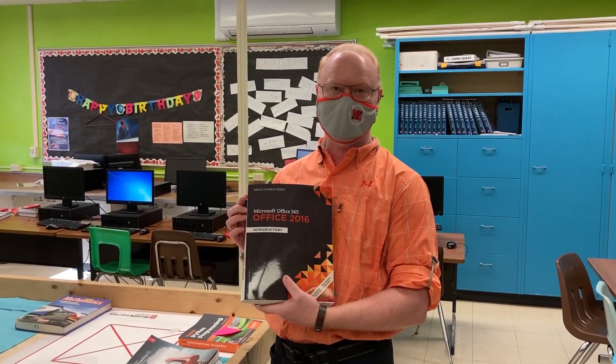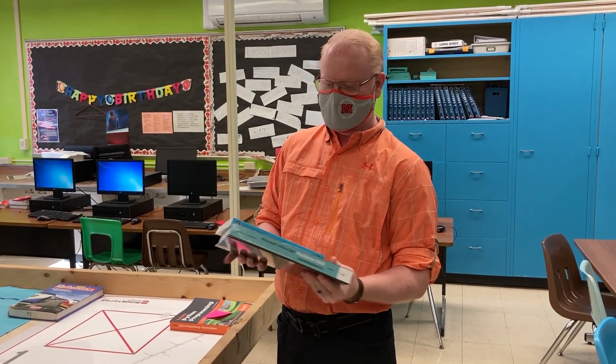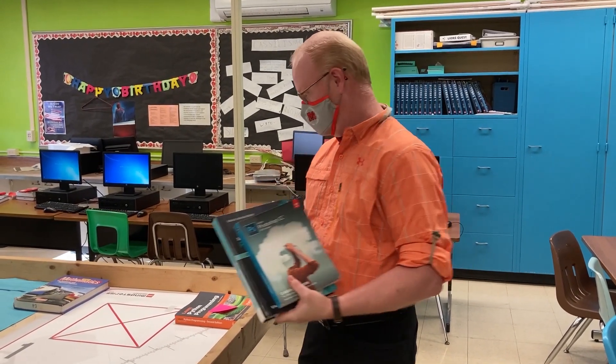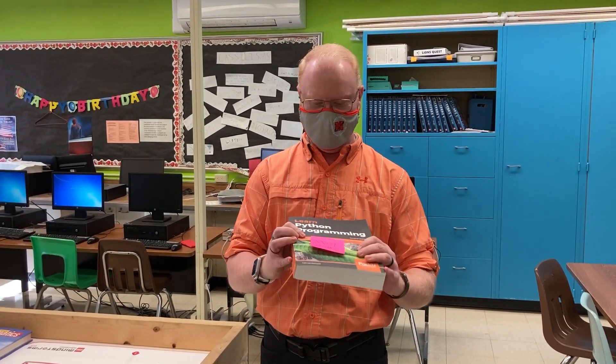Hey guys, this is Mr. Castle, the computer science teacher here at the high school. The classes I have to offer: first, Computer Apps, which covers Microsoft Office — Word, Excel, PowerPoint — and some Google tools. Then we have Desktop Publishing: the first nine weeks uses Publisher, and the second nine weeks is Photoshop.